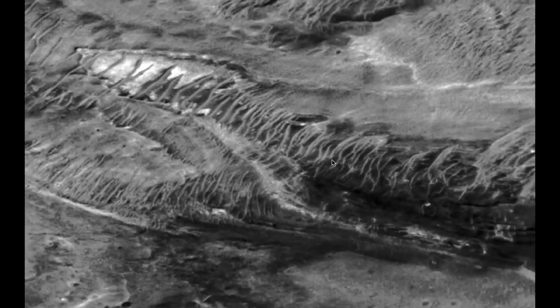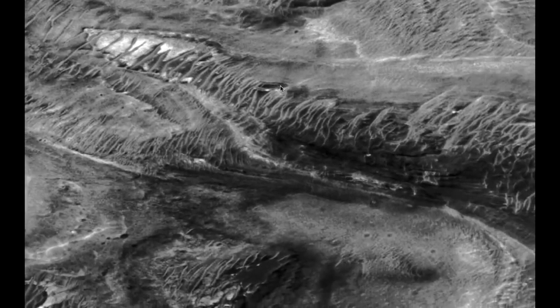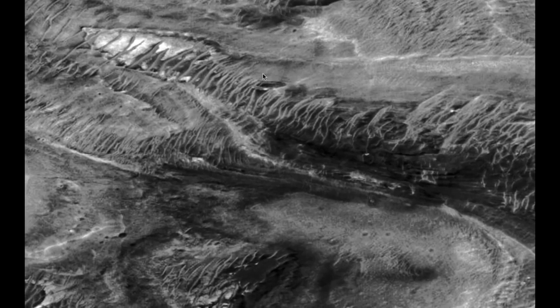Kind of cool. Let's zoom out. You can see the surroundings, and you can still see the alien base right there.